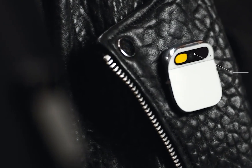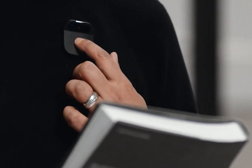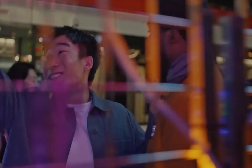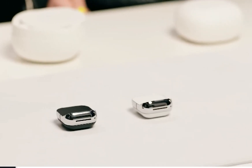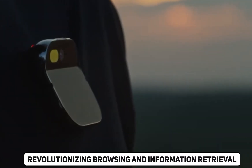Accessories for Versatility: Humane recognizes the importance of personalization, and its range of accessories amplifies the AI pin's versatility. The magnetic clip, designed for various clothing articles, provides a convenient way to wear the pin, while shields allow users to customize its appearance. The charging case, designed for both travel and convenience, not only protects the device but also provides an additional battery for charging on the go. These accessories showcase Humane's commitment to a tailored and adaptable experience.